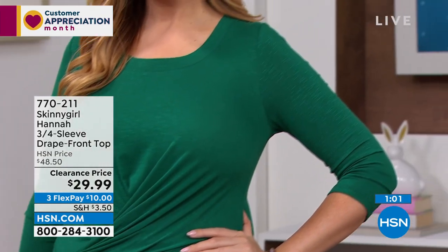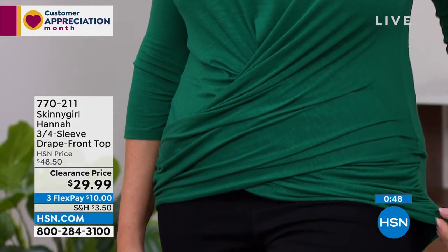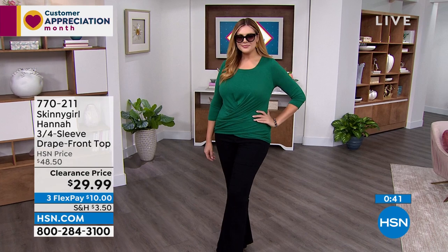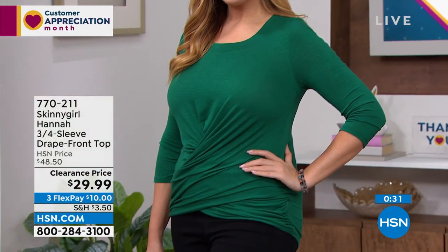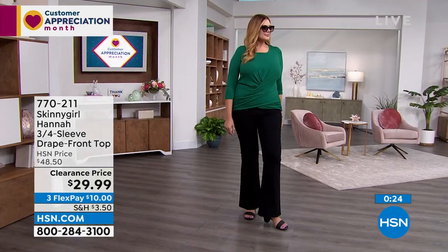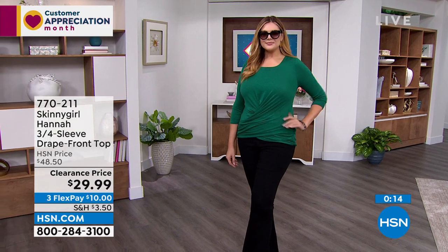Everybody's favorite part — what makes this a customer favorite every time it's on air — is that crisscross draping design in the front. It camouflages any imperfections, bumps, or blemishes. Maybe it's that time of month and you're feeling a little bloated or self-conscious — you would never know. Some tops try to have that design detail but end up looking like a bunch of gathered material that makes you look bigger. This is done so well — perfect design detail to make you feel great about your body.